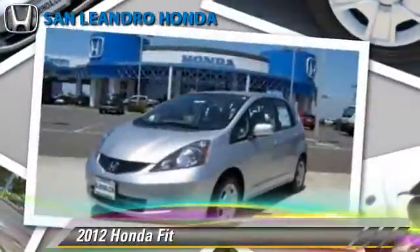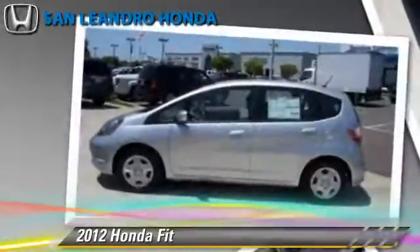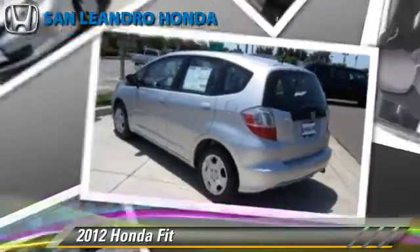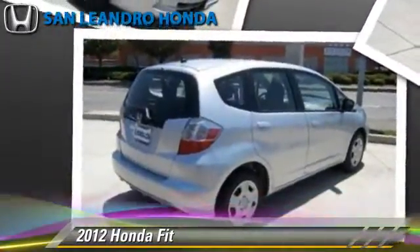The 2012 Honda Fit, powered by a 1.5-liter four-cylinder engine with a five-speed automatic transmission. This vehicle is well-equipped. This Honda features powered door locks, keyless entry, and power steering.